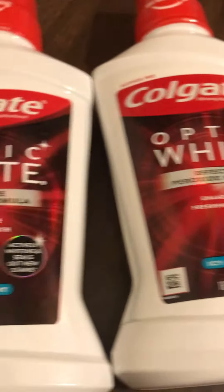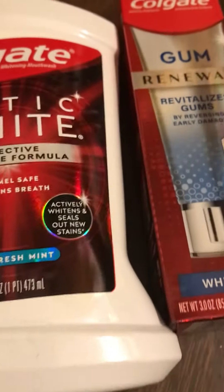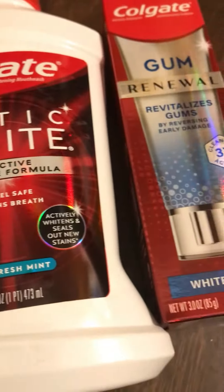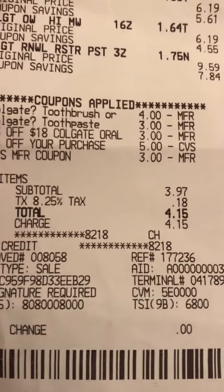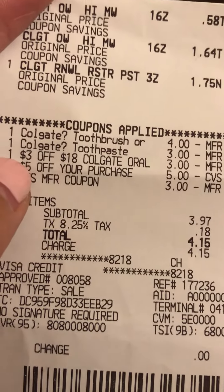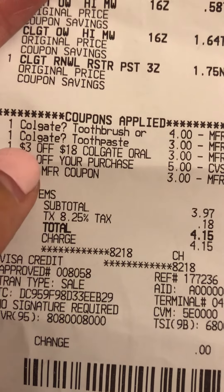Here's my transaction for Colgate: spend $20 get $10 cash reward or extra bucks. I paid 71 cents each. For my first transaction, make sure you click the digital coupon on the CVS app — I have $4 off, then $3 off a toothpaste, and then $3 off of